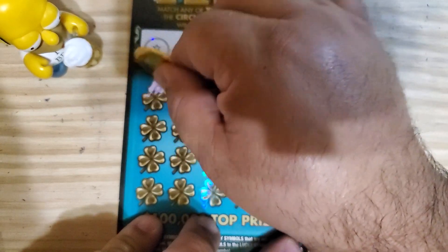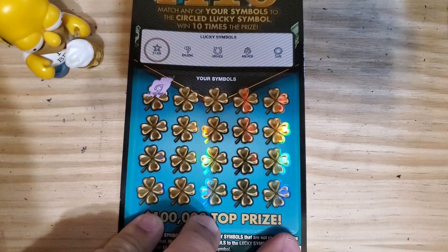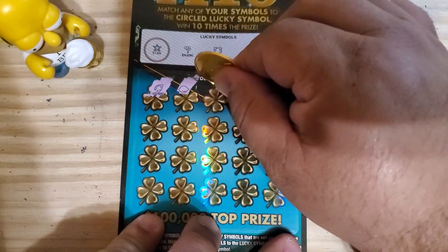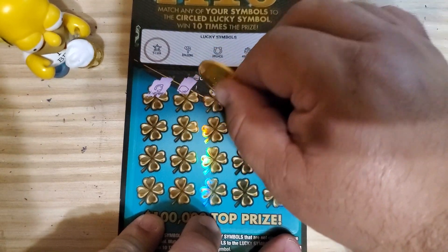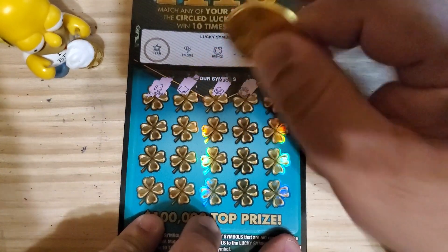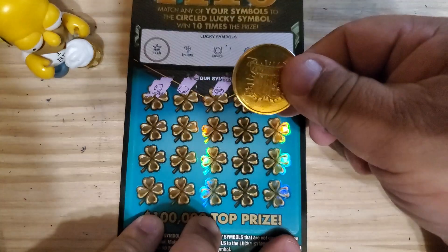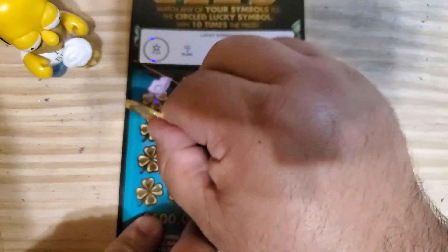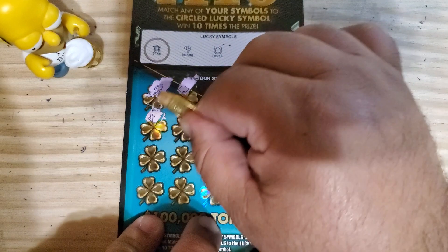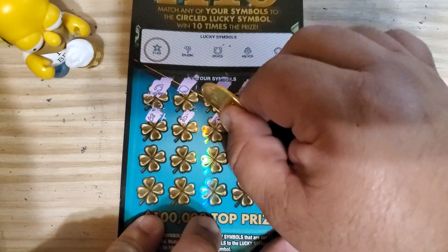On this ticket we're looking for the star, balloons, horseshoe, anchor, or sun. This ticket is pretty difficult to scratch, and I know that's turned some people away from wanting to play it. One tip: if you have one of those Texas Lottery coins and hold it right on the edge, it actually scratches pretty easily — something to consider if that's deterred you.